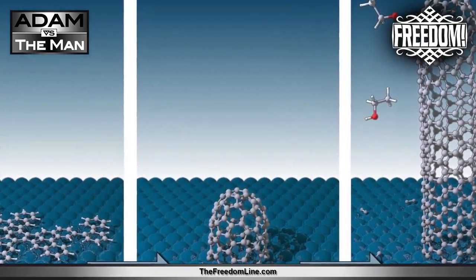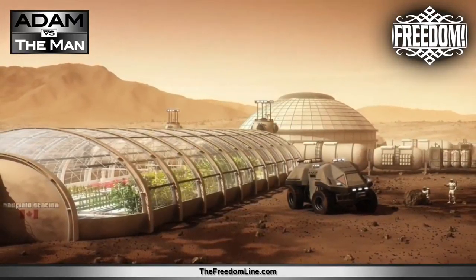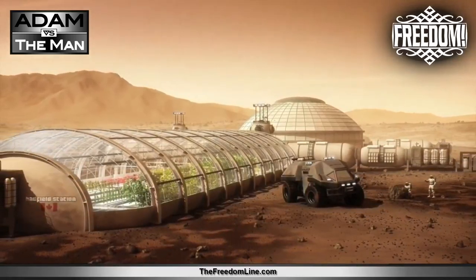Imagine having one of these devices with you on Mars. You could print food, fuels, building materials, and medicines from the atmosphere and soil, or from recycled parts, without having to transport them from Earth.